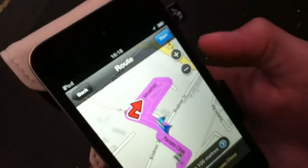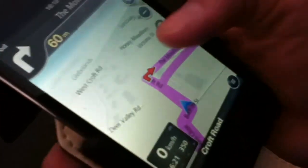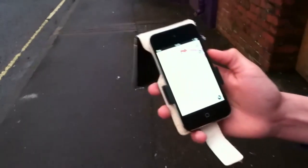So let's try it out. At the second junction turn right — so here it said turn right. We have to go this way, down there. Let's go.